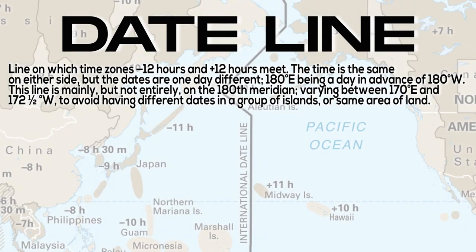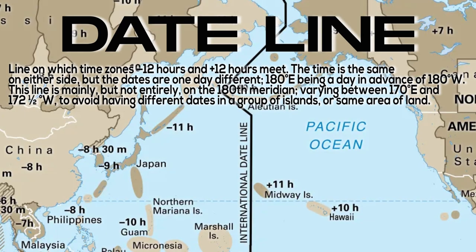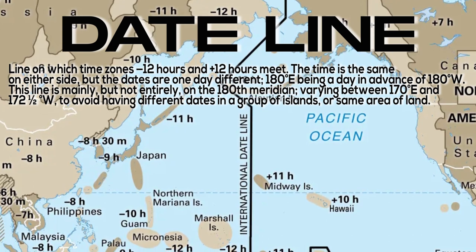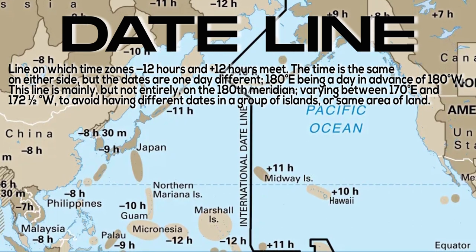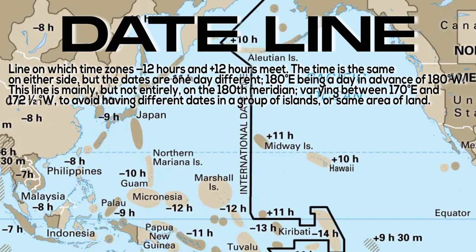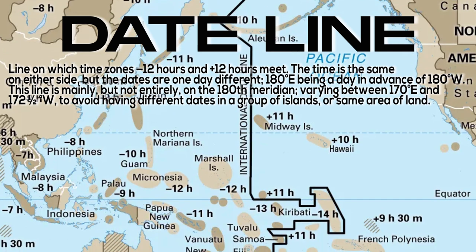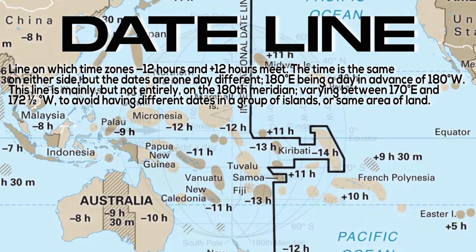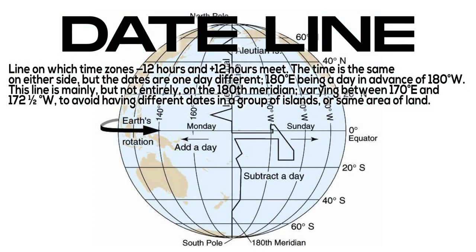Date line: a line on which time zones minus 12 hours and plus 12 hours meet. The time is the same on either side, but the dates are one day different — 180 degrees east being a day in advance of 180 degrees west. This line is mainly but not entirely on the 180th meridian, varying between 170 degrees east and 172.5 degrees west, to avoid having different dates in a group of islands or same area of land.